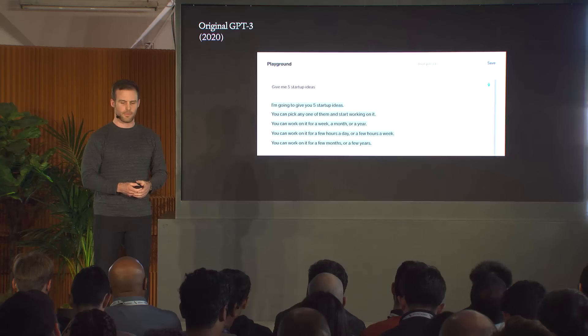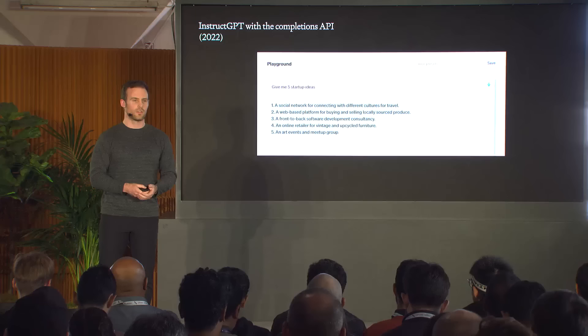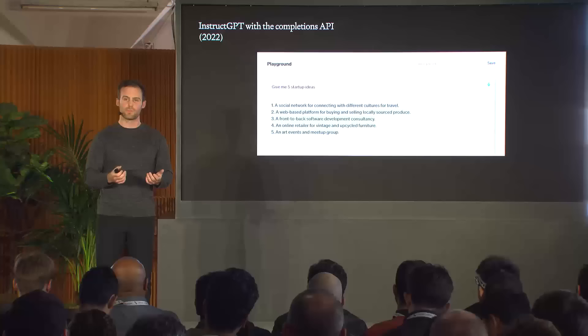We wanted to go through the history of different interfaces for our models. First, GPT-3 was a model trained to predict the next word on the internet. When you would interact with it, it wouldn't really fulfill your responses — you would ask it something like 'give me five startup ideas' and it would often respond with stuff that wasn't directly related. The model was really just trained to predict the next word and wasn't trained to maximize alignment with the user.